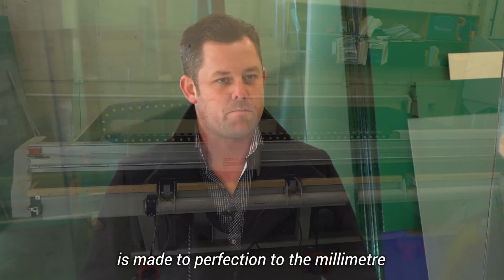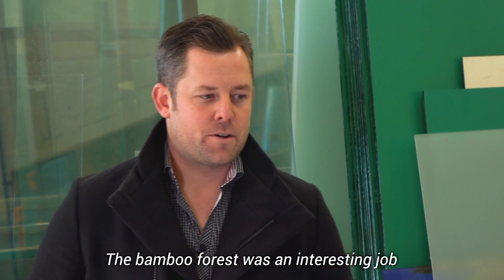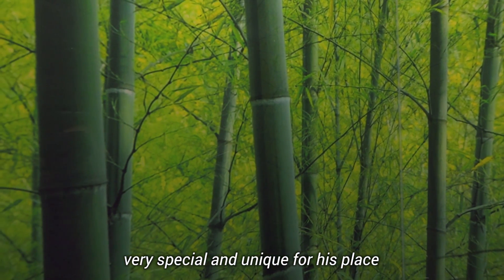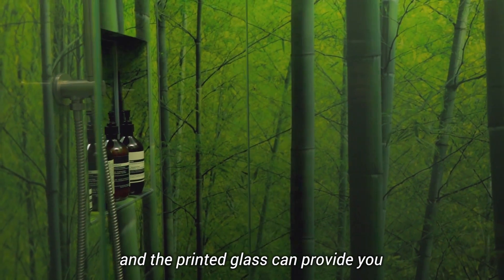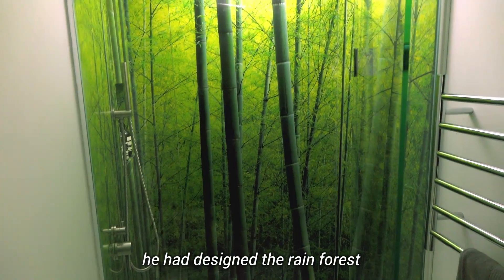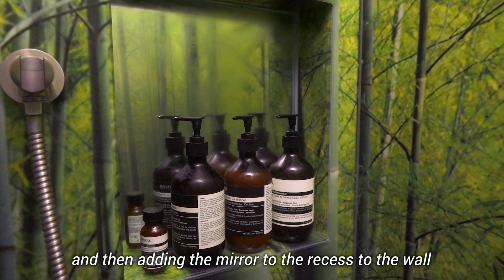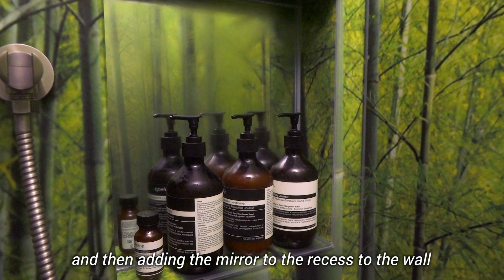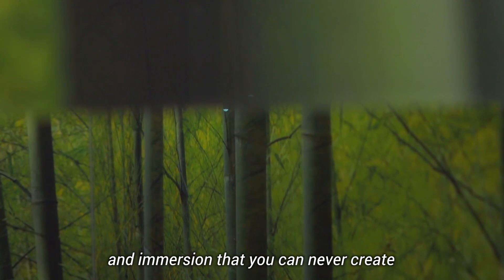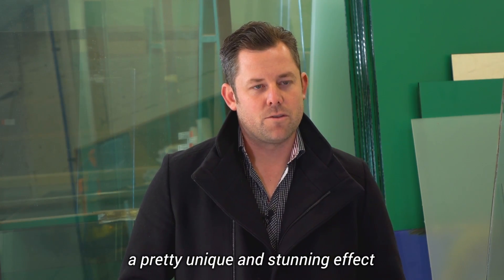The bamboo forest was an interesting job. It's a close friend of mine, and we wanted to do something very special and unique for his place. The printed glass can provide you with an extra dimension and a really unique effect. He had designed the rainforest, and we worked out together the way to lay it out. Adding the mirror to the recess in the wall helped create a whole new element of depth and immersion that you could never create with anything else. It came together well and it provides a pretty unique and stunning effect.